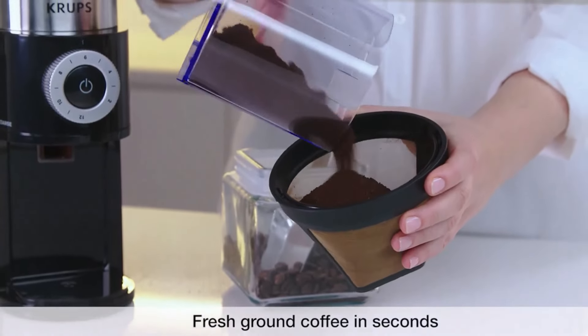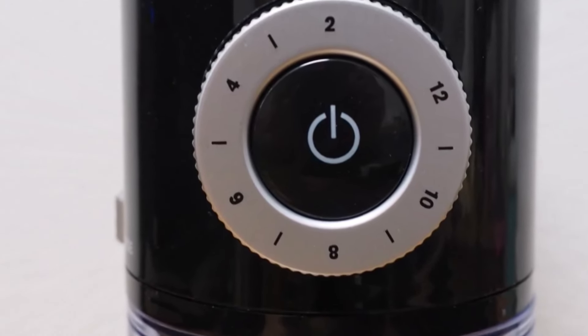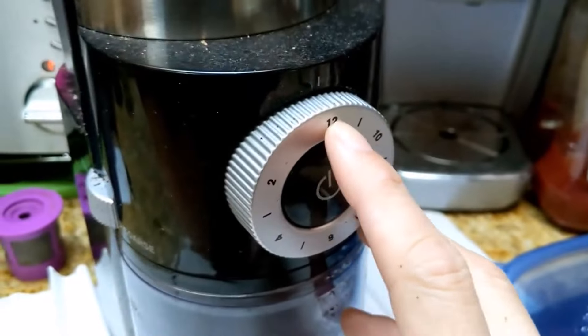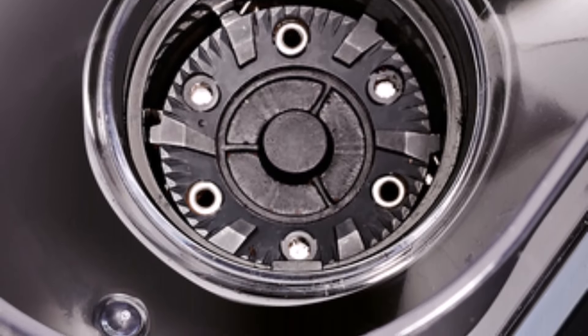While the reduced number of grind settings may limit you from reaching the extremes of grind sizes — such as for Turkish coffee — it still provides versatility for quick espresso or pour-over brews. Additionally, if you're not keen on fine-tuning precise grind timings, you can easily set the desired amount of coffee by cup size, a convenient feature for effortless brewing.